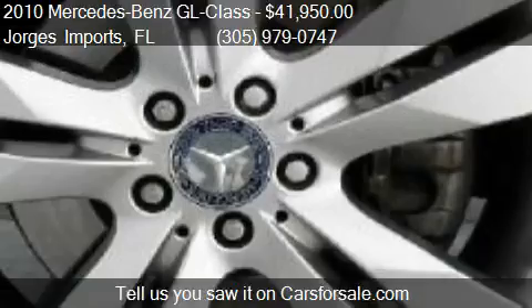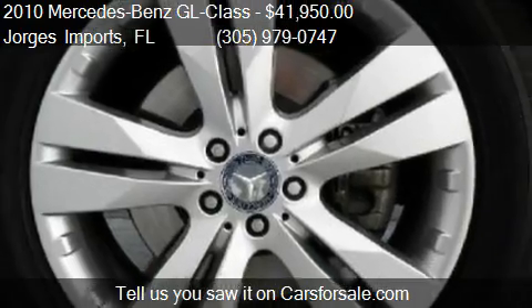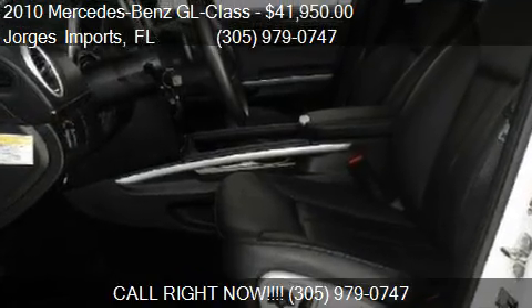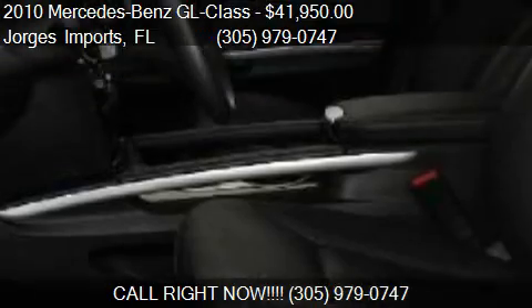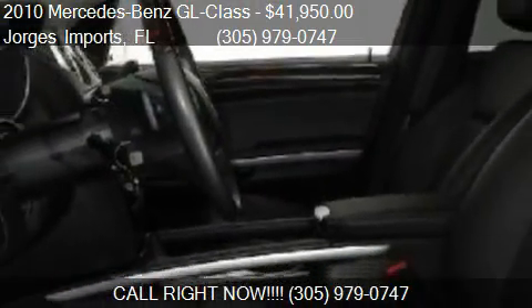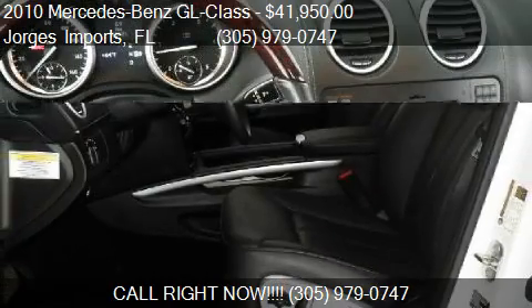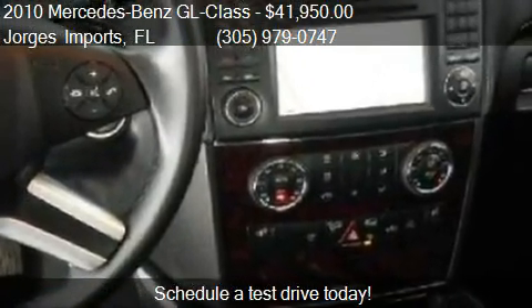Call us at 305-979-0747, or stop by our lot. Find us at 4101 S.W. 74th Court in Miami, Florida, on our website, or check us out on carsforsale.com.